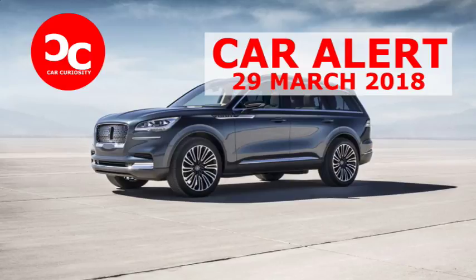At 200 inches long, it neatly splits the difference between the 210-inch short-wheelbase Navigator and the 190-inch Nautilus in the Lincoln lineup, while kicking the ungainly MKT off the island.